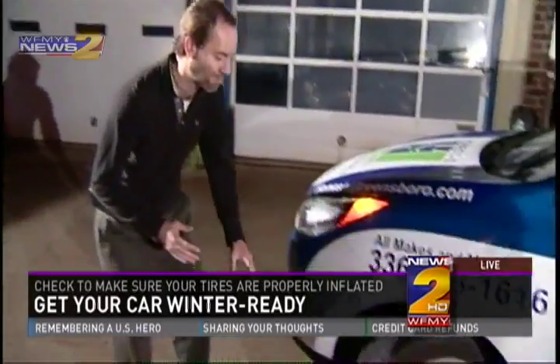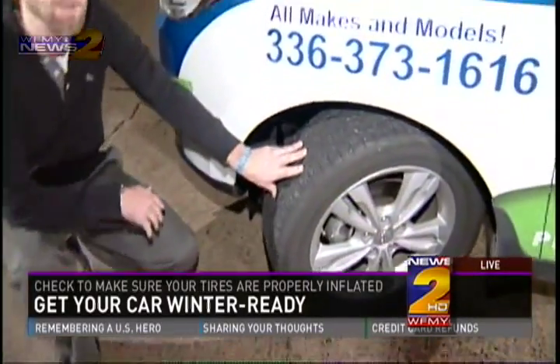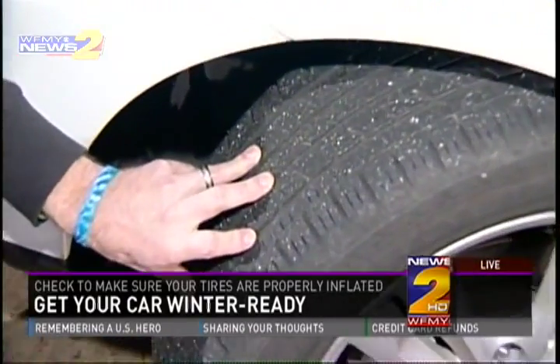Good morning! So obviously winter is coming up here. We all have vehicles, and we need to maintain them properly, both for convenience and for safety issues. We'll talk about a couple of things in a few different segments this morning. First thing we're going to talk about is your tires. It's important to make sure we maintain the proper pressure in our tires for two reasons.